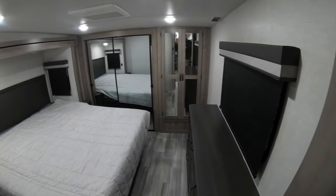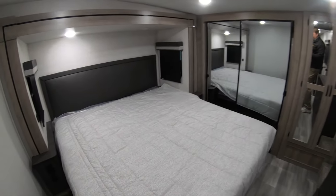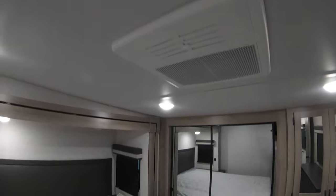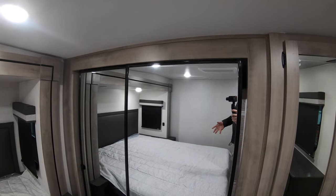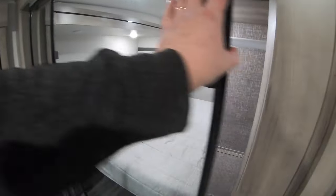Getting into the bedroom, this unit features a nice big queen bed with huge storage underneath on both sides. On both sides you're going to have 110 outlets and USB ports, so if you need to hook up a CPAP you can do that. You can see your second AC unit in here so you can make the bedroom nice and cold. You've also got nice big mirrored doors overlooking the bed.